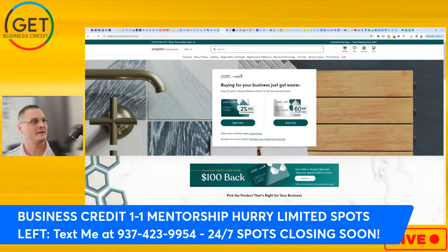Take notice — it says Wayfair Professional and then it has Capital One. I'm pointing that out because I want to teach you guys: when you're applying for these different no-PG business cards, it helps to understand the underwriters. Knowing the underwriter increases your chances of approval. Both of these cards are no-PG, so let me go over the comparison before getting into the final data points.